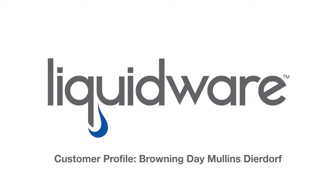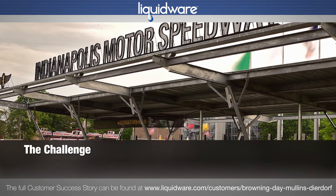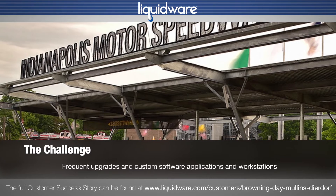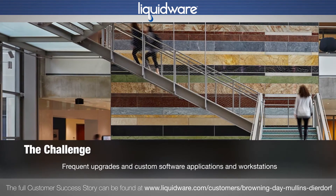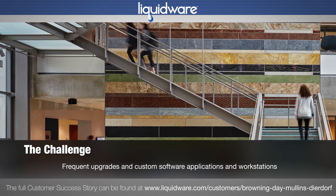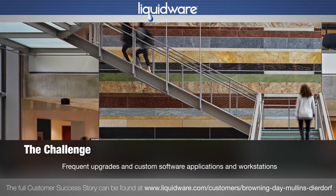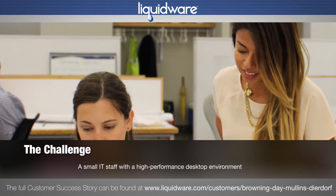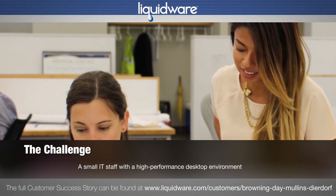Browning Day Mullins-Dierdorf, a leading architecture and design firm in Indianapolis, had a challenge. The company frequently upgrades and customizes its software applications and workstations to give its architects and designers the latest, most powerful tools. It can be difficult for the small IT staff to support the frequently changing high-performance desktop environment.